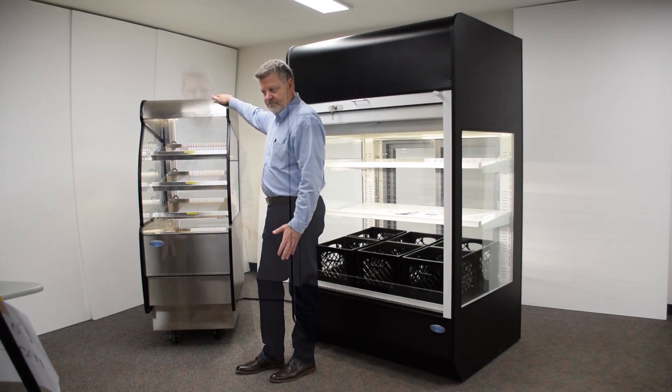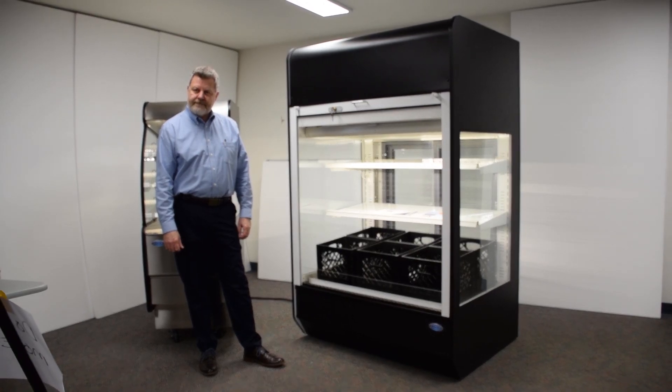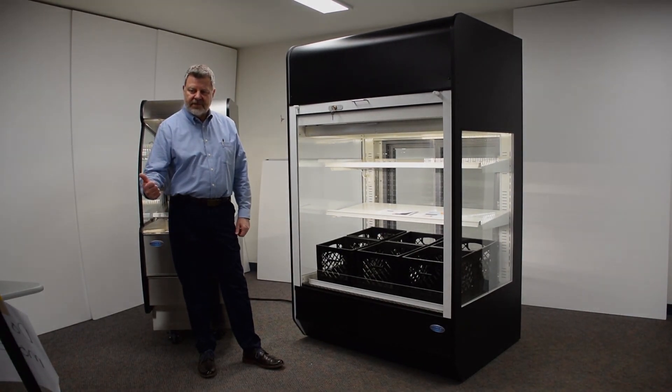Questions? Comments? Okay, good selling everyone.